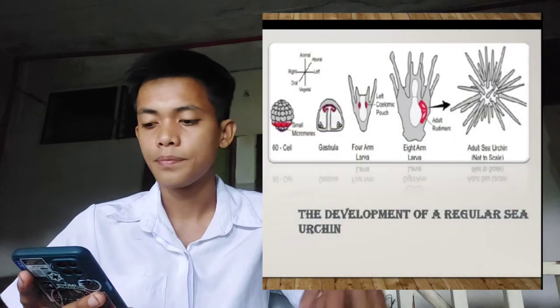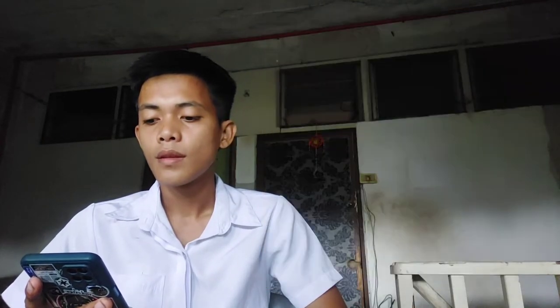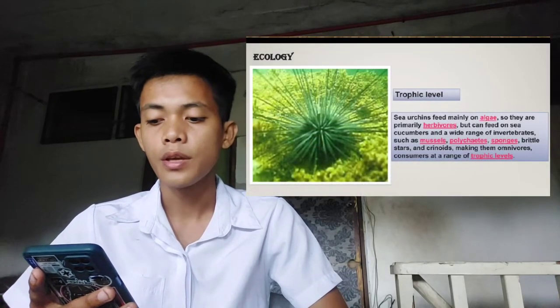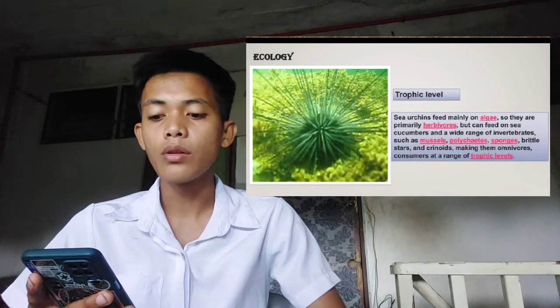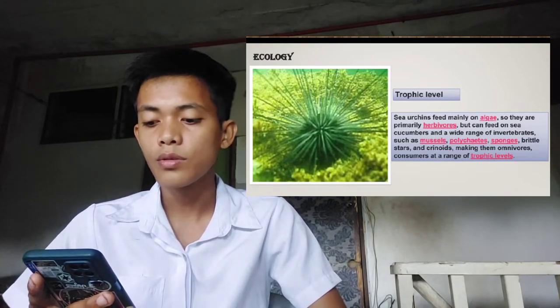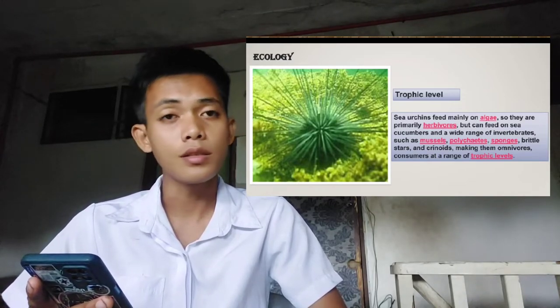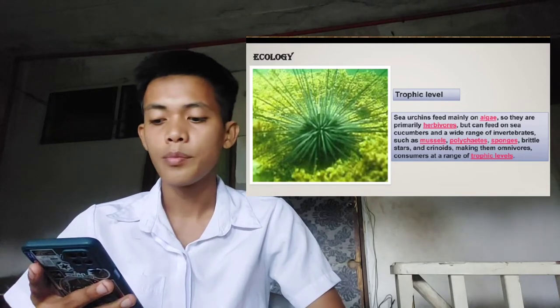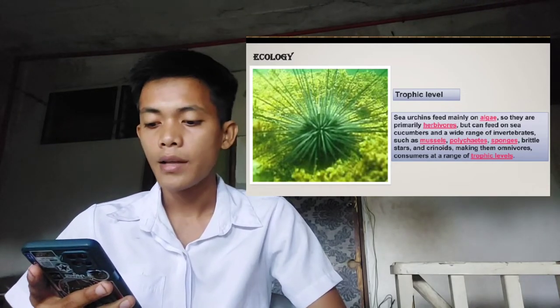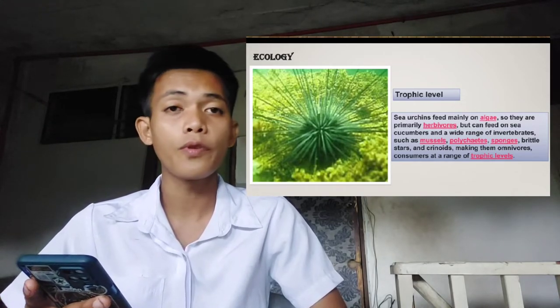As you can see, this is the development of a regular sea urchin. Now let's move to the trophic level of sea urchins. Sea urchins feed mainly on algae, so they are primarily herbivores, but they can feed on sea cucumbers and a wide range of invertebrates, such as mussels, polychaetes, sponges, brittle stars, and crinoids, making them omnivores and consumers at a range of trophic levels.